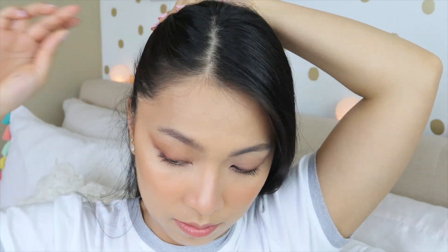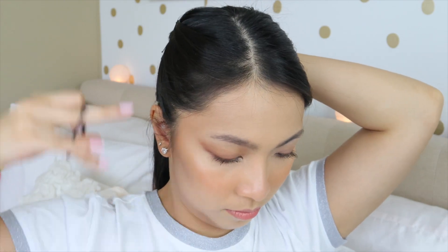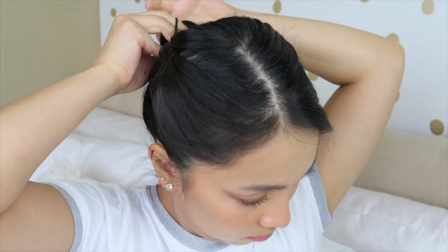Now I'm going to show you a hairstyle that will really highlight the foxy eyes — it's simply pulling your hair back. It could be both sides or just one side. Here I'm pinning one side of my hair back, which will accentuate the foxy eye makeup look. You can also tie your hair up completely, but just note this can give you a headache at the end of the day because it's a little too tight and pulling your hair back a lot. I wouldn't recommend wearing this hairstyle the entire day.